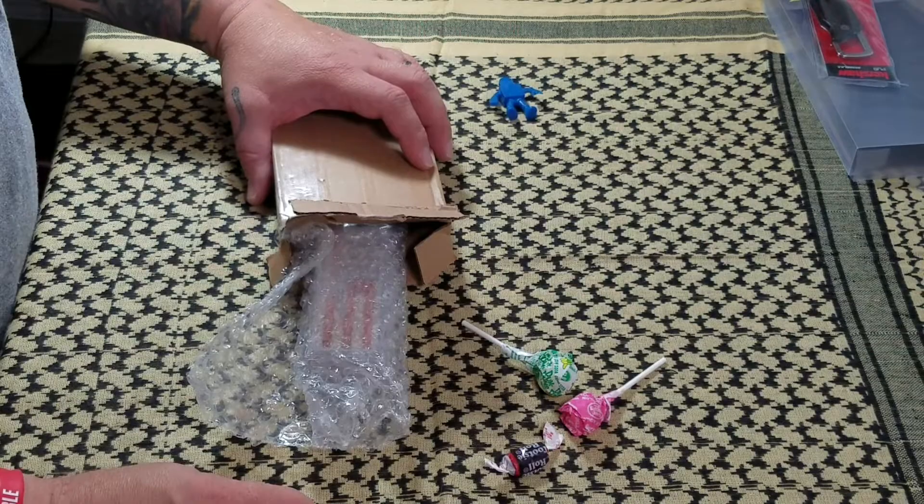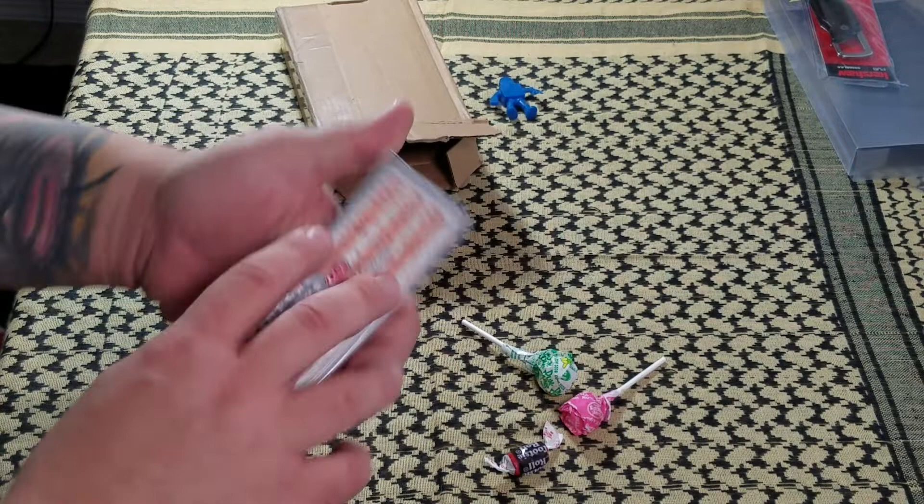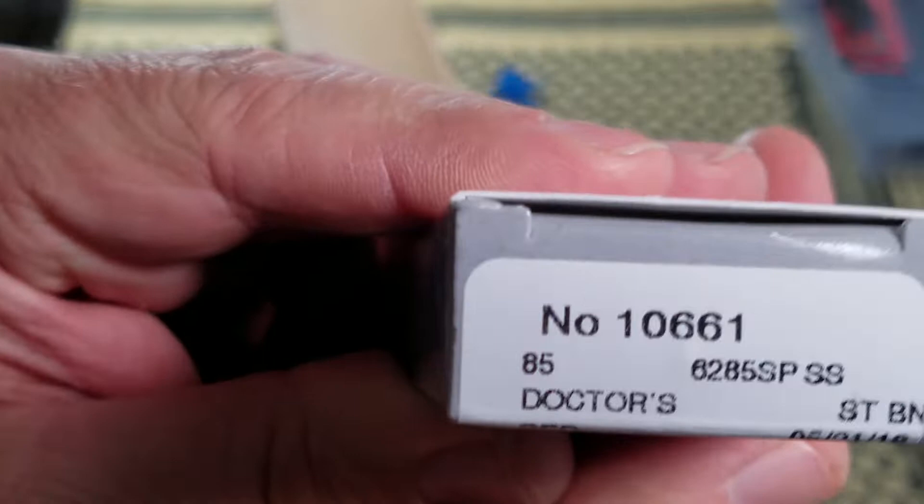He sent me some candy too — that's awesome, thanks buddy! Here we go — yeah, it's a Case knife. A Case doctor's knife, to be exact.